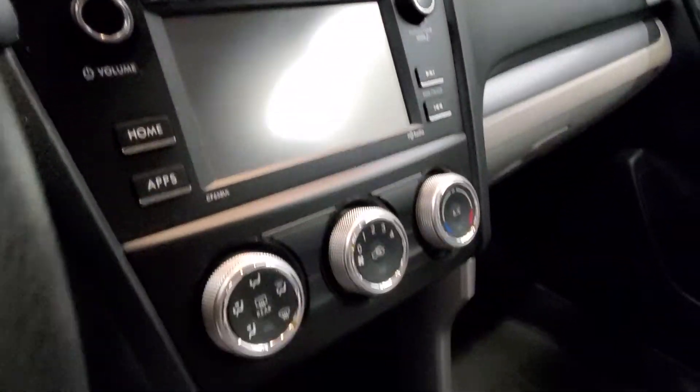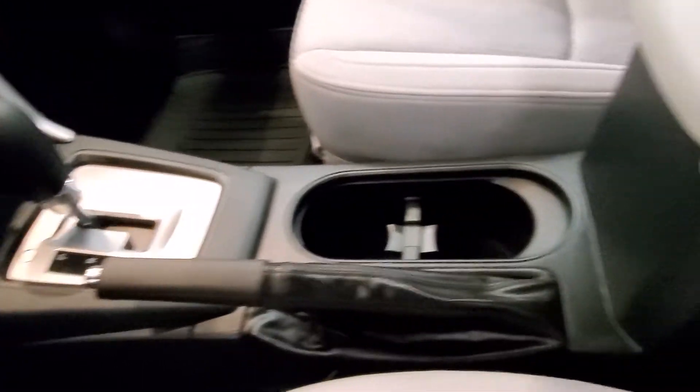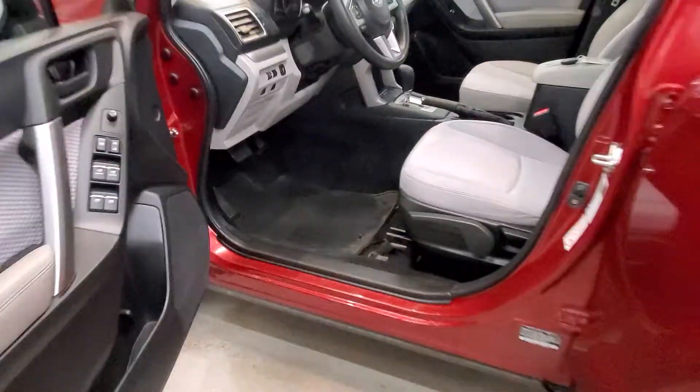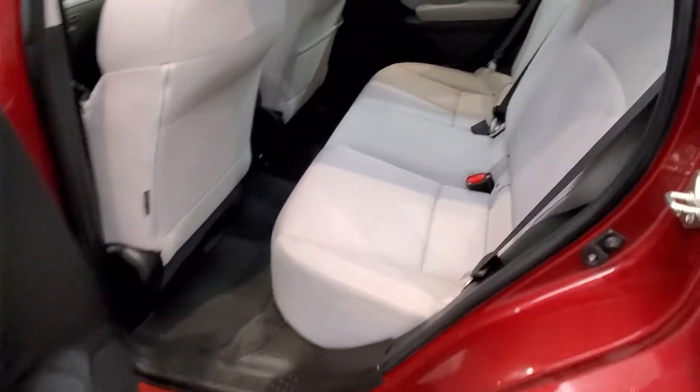Also comes equipped with a reverse camera, keyless entry, leather wrap steering wheel with audio and cruise controls. Also includes air conditioning, rear window defroster, power steering, and power windows.